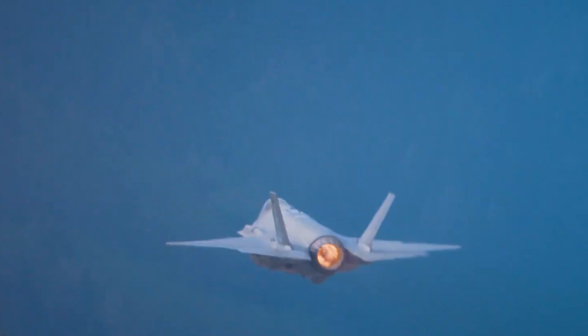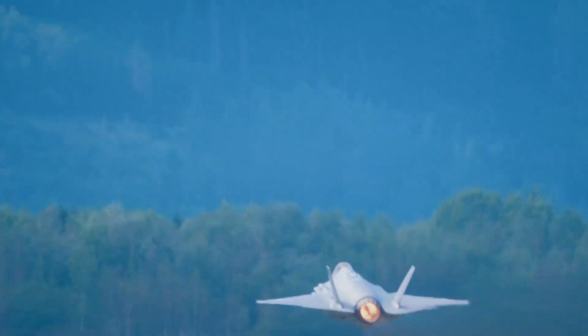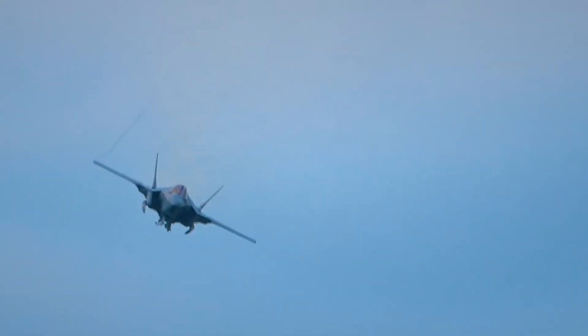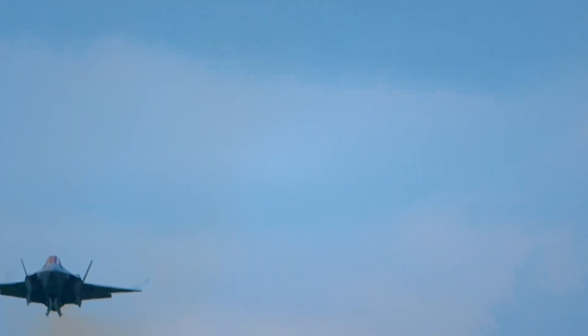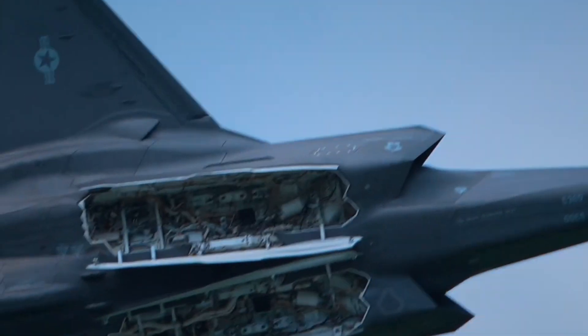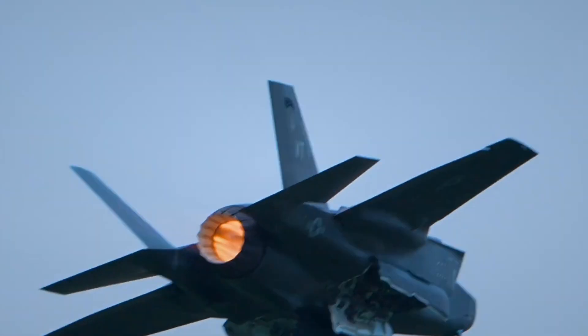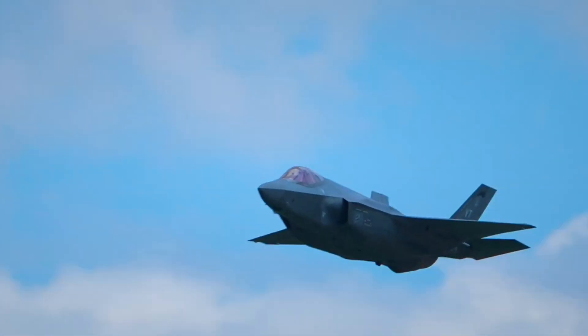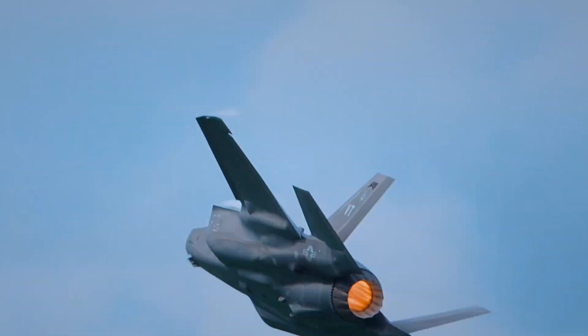The birth of the F-35: the F-35's journey began in the 1980s and 1990s, during a time when the military needed an advanced, versatile aircraft capable of performing various roles. The development process was driven by the consolidation of multiple military programs aiming to create new fighter jets. One such project, known as the Advanced Short Takeoff and Vertical Landing program, ran from 1983 to 1994, with the goal of replacing the aging Harrier jump jets of the U.S. Marine Corps and the UK Royal Navy.